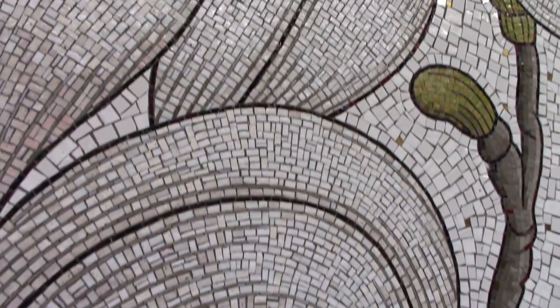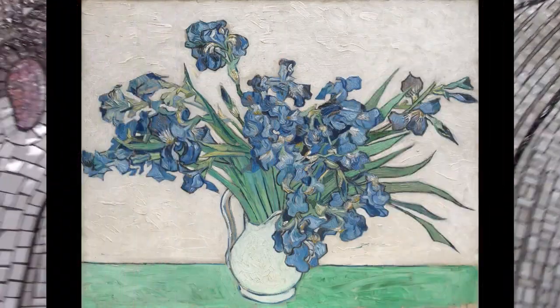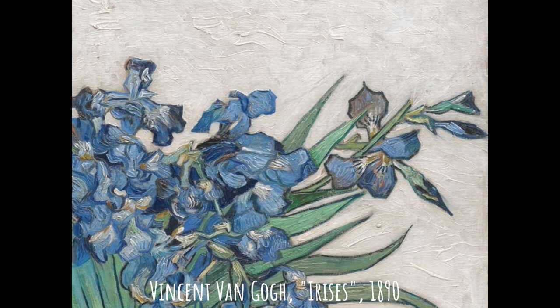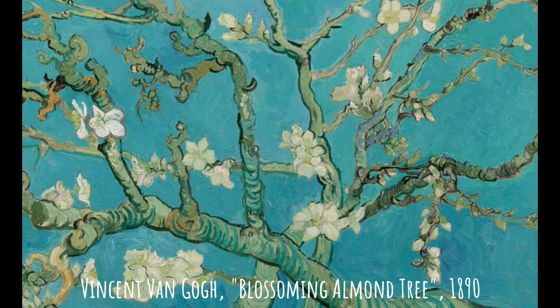Blum's use of strong expressive contour lines reminds me of Van Gogh's paintings. In this Van Gogh painting of irises, you can see a strong expressive outline. Notice in Blum's flowers how the line models the branches in a similar way to Van Gogh's branches.